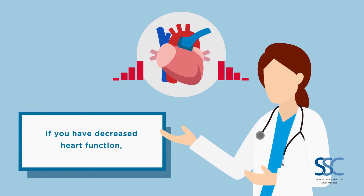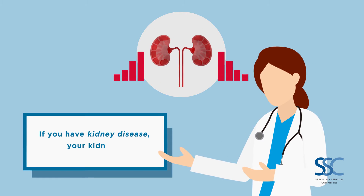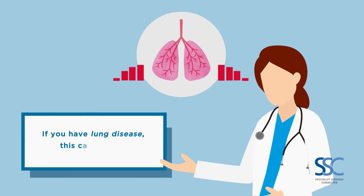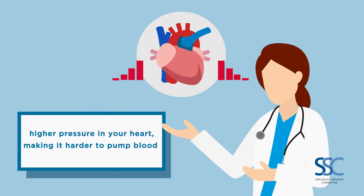If you have decreased heart function, your heart cannot pump blood as easily. If you have kidney disease, your kidneys may not get rid of salt and fluid easily either. If you have lung disease, this can lead to higher pressure in your heart, making it harder to pump blood.